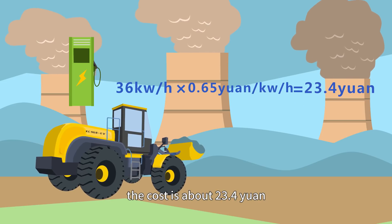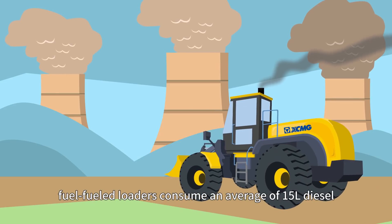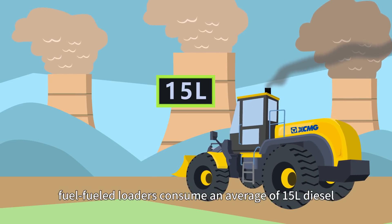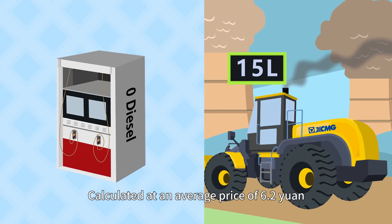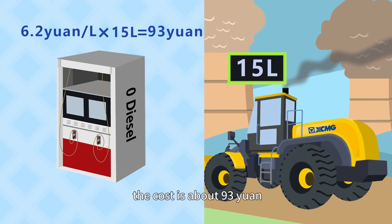the cost is about 23.4 yuan. Under the same conditions, fuel loaders consume an average of 15 liters of diesel. Calculated at an average price of 6.2 yuan per liter of number zero diesel, the cost is about 93 yuan.